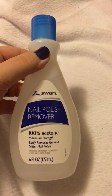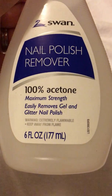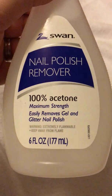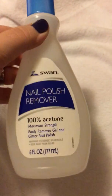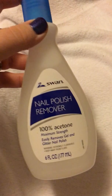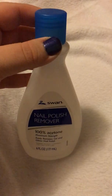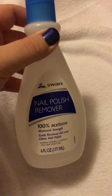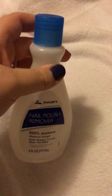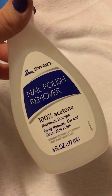This time I found the Swan Nail Polish Remover. It is 100% acetone, 6 full ounces. I never find the 100% acetone. I should have got more than one but I only grabbed one. Super good deal for a dollar.